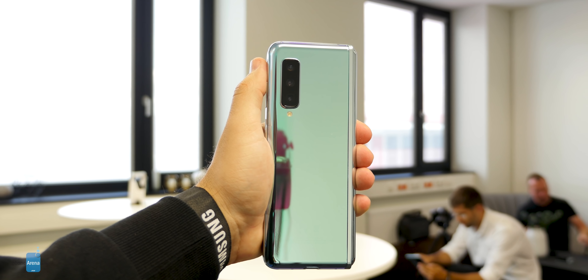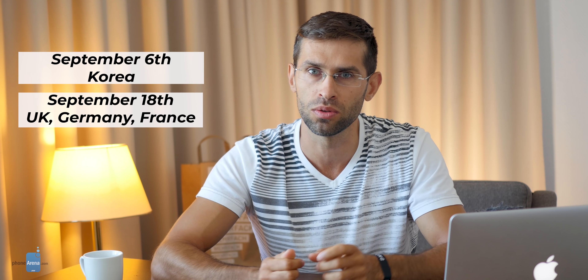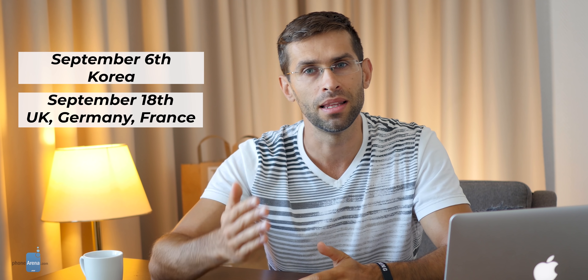What also seems to have not changed are the prices. The Samsung Galaxy Fold still starts at around the $2,000 mark, which is really expensive. The device is launching on September 6th in Samsung's home market of Korea, then coming on September 18th to the UK, Germany, France, and a few other countries. There is a launch plan for the US later on, but Samsung is not providing a specific date just yet.